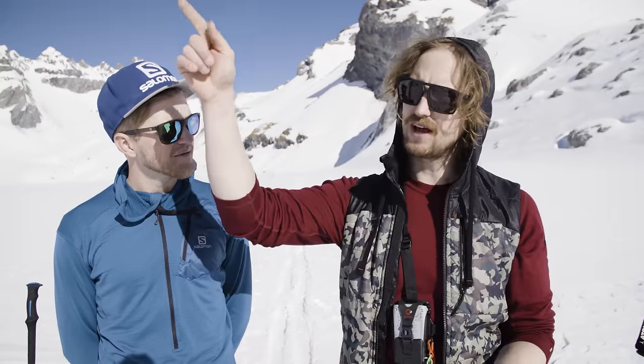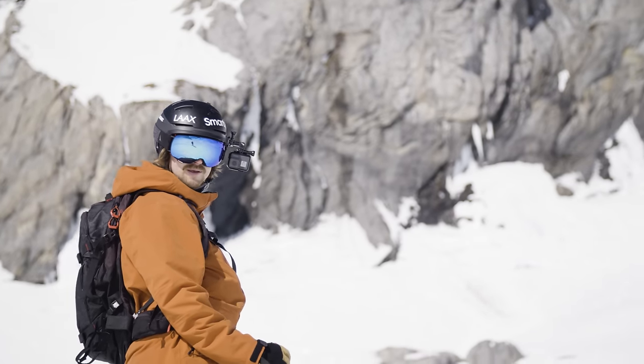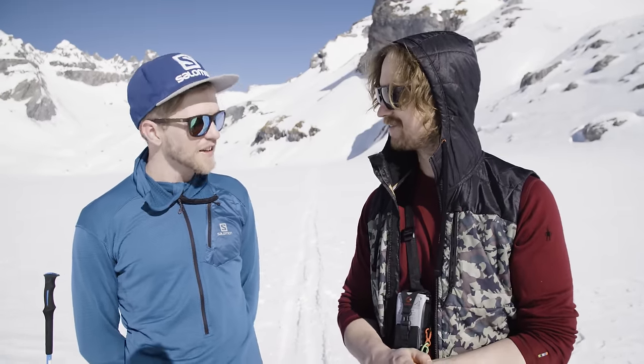We're out in the backcountry in Lux today. We're just taking a lift up and skiing down to here where we're going to start our ski tour. And we've got Dave Searle here, a Chamonix-based mountain guide, who's going to share some of his knowledge. Thanks for having me out here. Yeah, it's great to have you here.